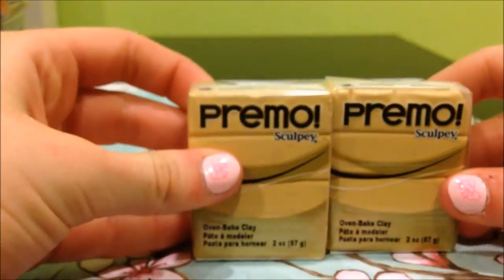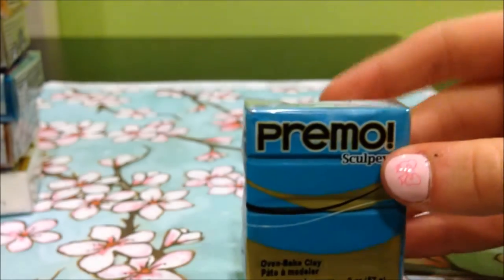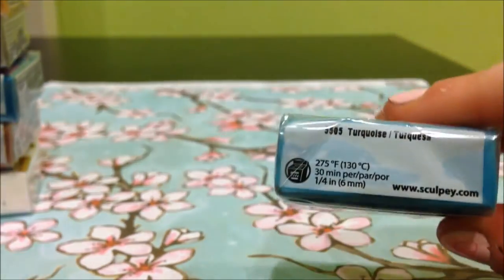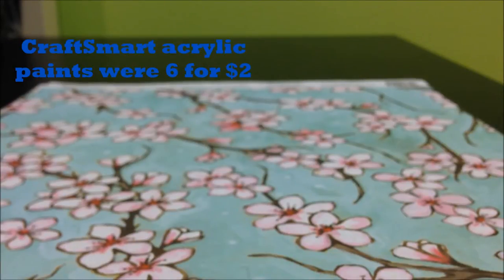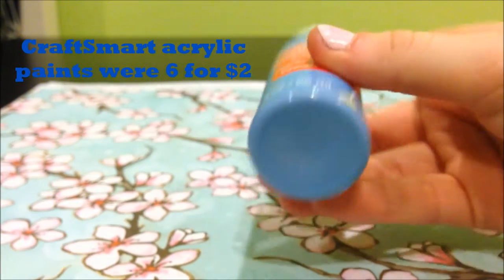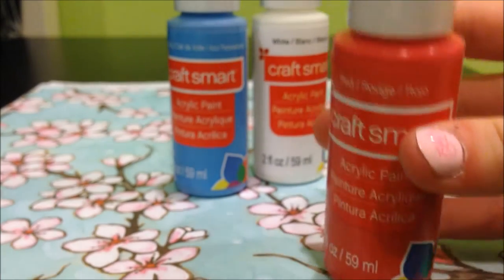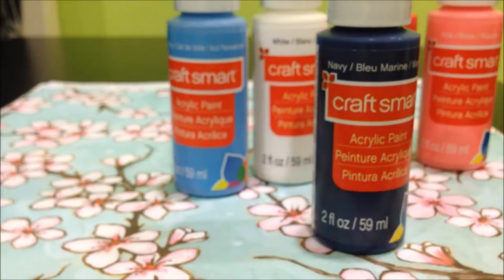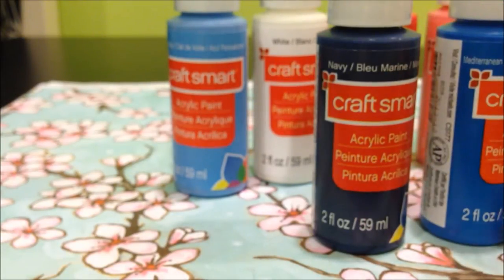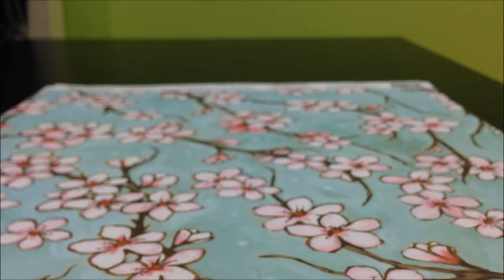I then got two Primo accras because I use these a lot, in fuchsia and turquoise, which is a little lighter than it shows up on camera. The Craftsmart paints were six for two bucks, so I got sailing sky and another white — you never have too much.